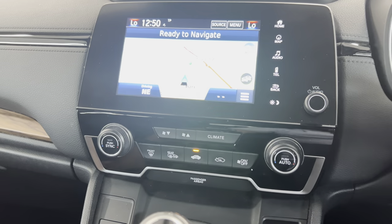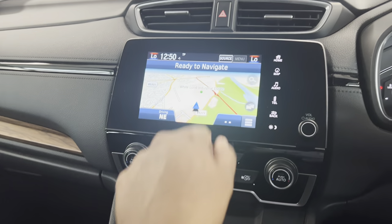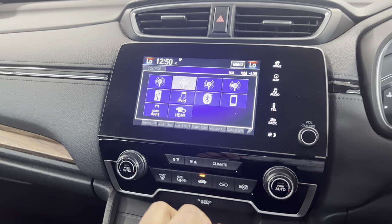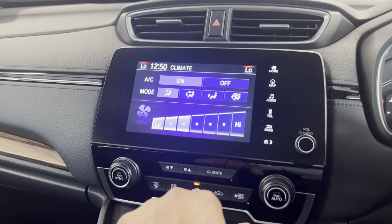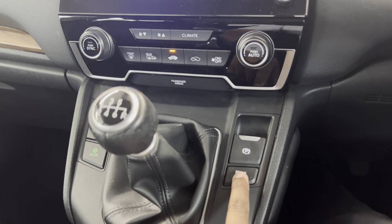Navigation comes as standard on this car, and as you can see it's nice and responsive. The music system features FM, AM, DAB, and Bluetooth hands-free, and it also comes with Apple CarPlay and Android Auto — you just plug in your phone. You've also got dual-zone climate control.